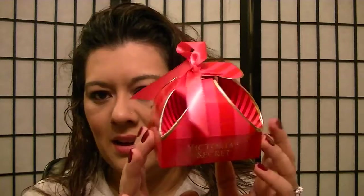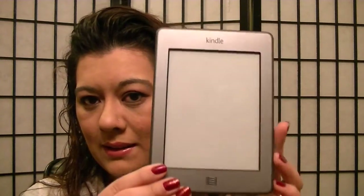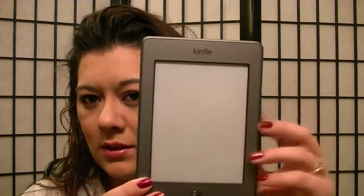My dad got me a Victoria's Secret gift card — I thought the box was so cute, we watched him make those boxes which was really funny. My stepdad got my husband and me a gift card to Black Angus. Then my mom also surprised me with something I wasn't expecting at all — she got me and my sister each a Kindle! I was so excited because I'm going to college right now and she got it for me for school.